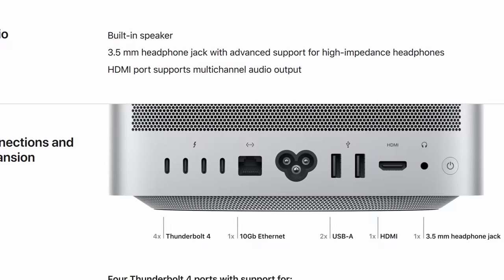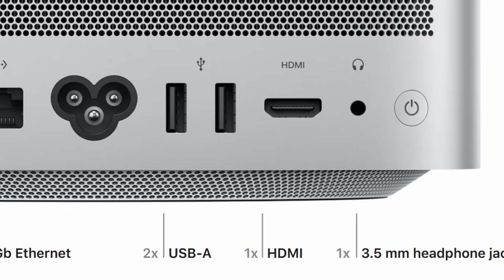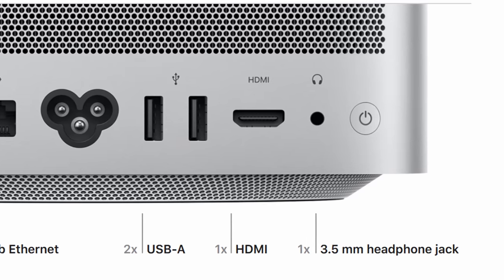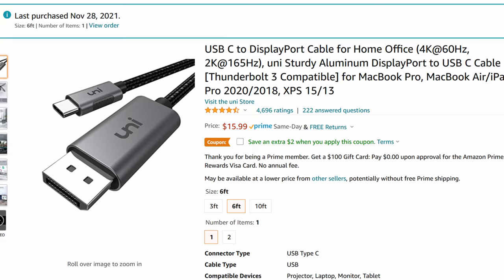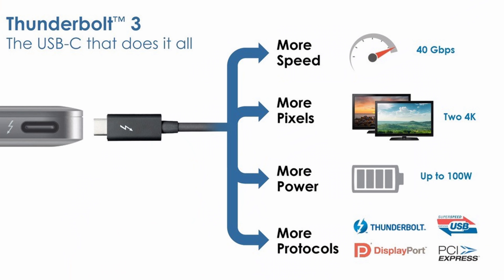We already talked about some of the I/O on the front being good, but let's talk about the I/O on the back, because it's real good. You get four Thunderbolt 4 ports, a standard 10-gigabit Ethernet port, two USB-A ports — and yes, USB-A is relevant and I'll fight on this hill every single day of the week — one HDMI, and one high-quality audio port, which the rest of the world just calls a 3.5mm audio jack. Maybe you could use some more USB-A, but Thunderbolt is so versatile that you can essentially dongle it into anything, giving you almost unlimited ports.